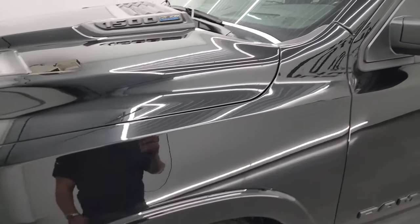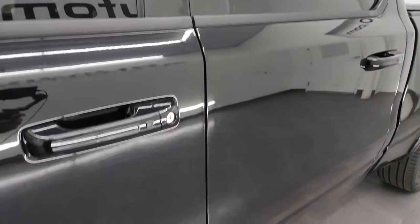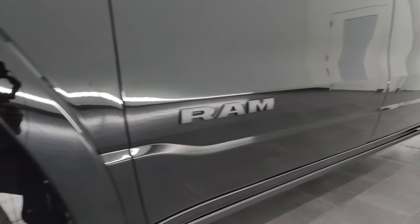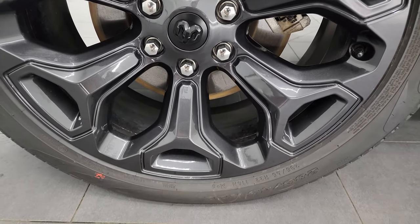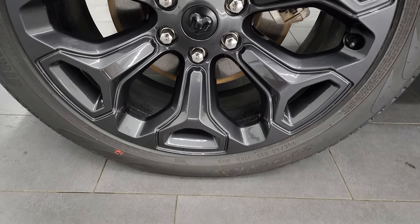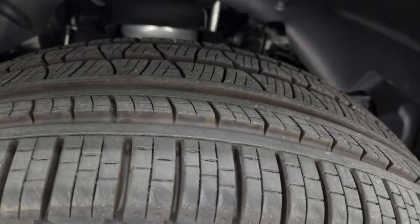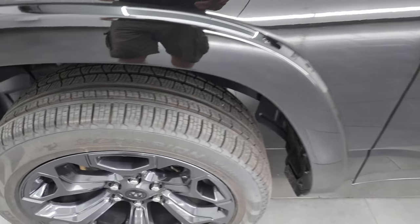Diamond black metallic is the color. I shoot all my videos in 4K, and if you like the video you can subscribe to my YouTube channel at youtube.com/SummitAuto. This one comes with 22-inch painted alloy wheels, part of the Night Edition. It has brand new Pirelli Scorpion Verde 285/45 R22 tires — you can still see the little wear knobs on there. Brand new tires on this truck.